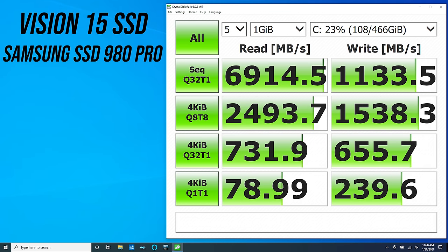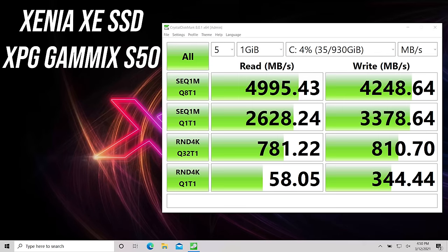As an Intel 11th gen machine it supports PCIe 4.0 storage, which is why we've got some pretty impressive read speeds, though writes were much lower comparatively. This will vary based on the SSD you select when buying. The ADATA machine uses an ADATA SSD, which was much more well-rounded between reads and writes.